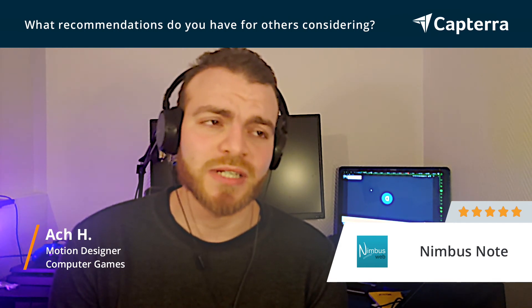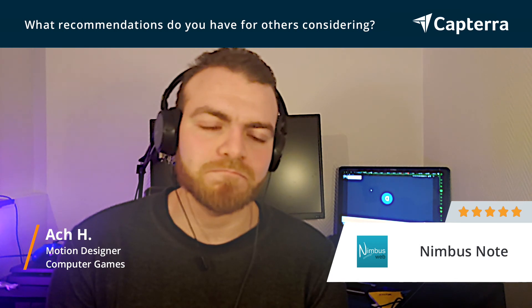I've been using this for around six months now and it's totally awesome.